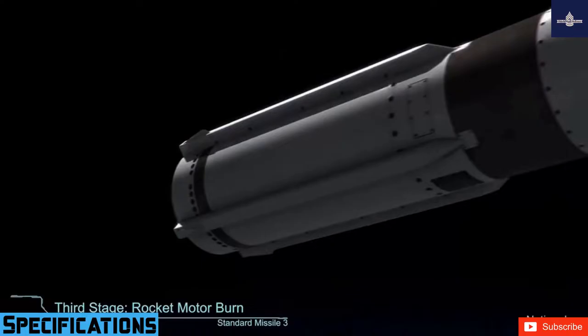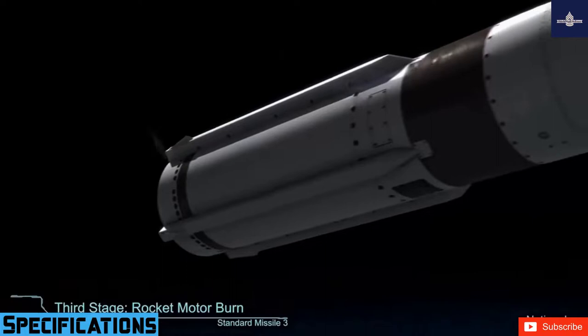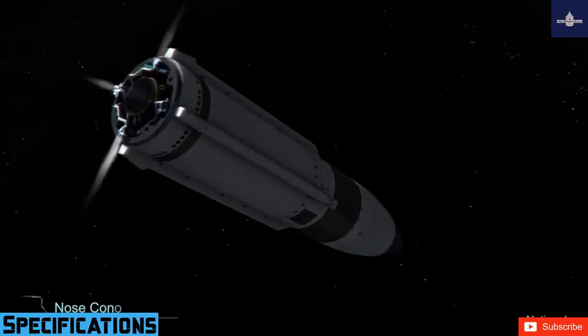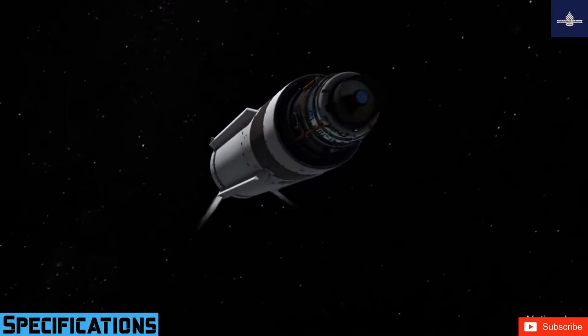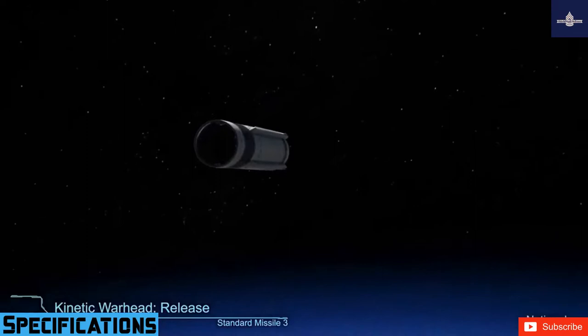The SM-3 is manufactured by Raytheon, Aerojet, and Mitsubishi Heavy Industries for the Block-IA variant. It has been in service since 2014 to present. The unit cost is $11.83 million, the mass is 1.5 tons, the wingspan is 1.57 meters (62 in), and the length is 6.55 meters (21 feet 6 in). The warhead used is the Lightweight Exo-Atmospheric Projectile (LEAP) kinetic warhead.